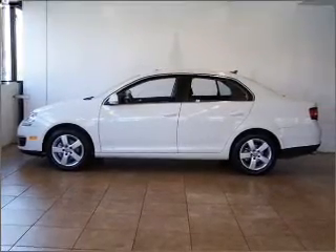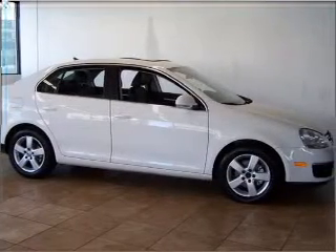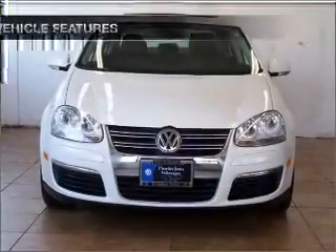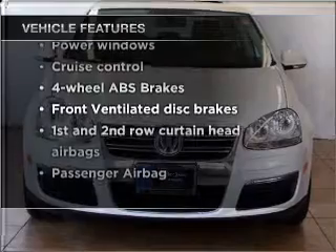Premium wheels lend a distinctive appearance. The anti-lock braking system will help deliver you safely to your destination. There's nothing like a sunroof on a nice day. And with these notable features, you won't want to miss out on the opportunity to own this amazing vehicle.